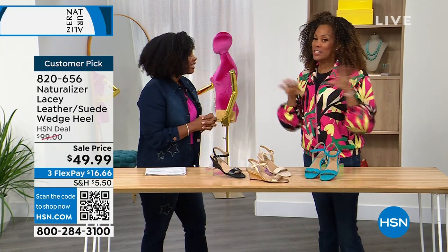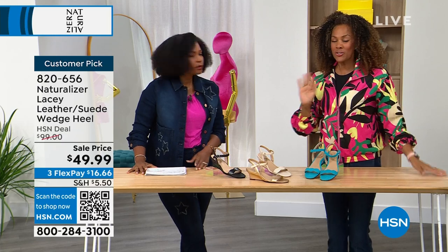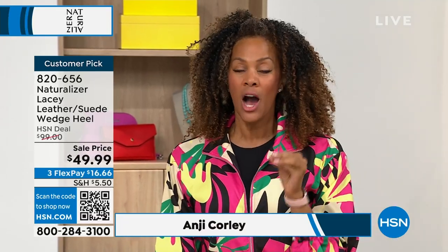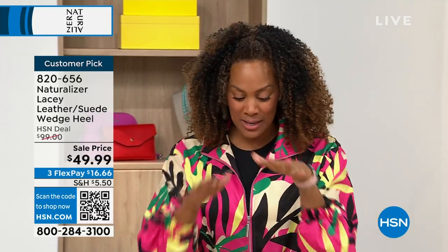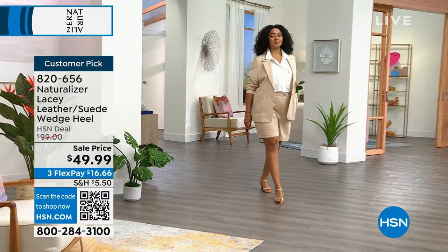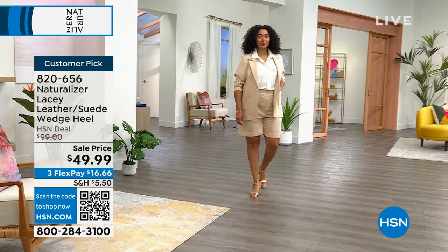A whole hour of crazy deals. These are from the new collection. When it comes to Naturalizer, it's about the comfort — everyone knows us for our comfort for decades. It's an almost 100-year-old company bringing you name brand shoes with incredible comfort and quality. Comfort is truly why we exist.